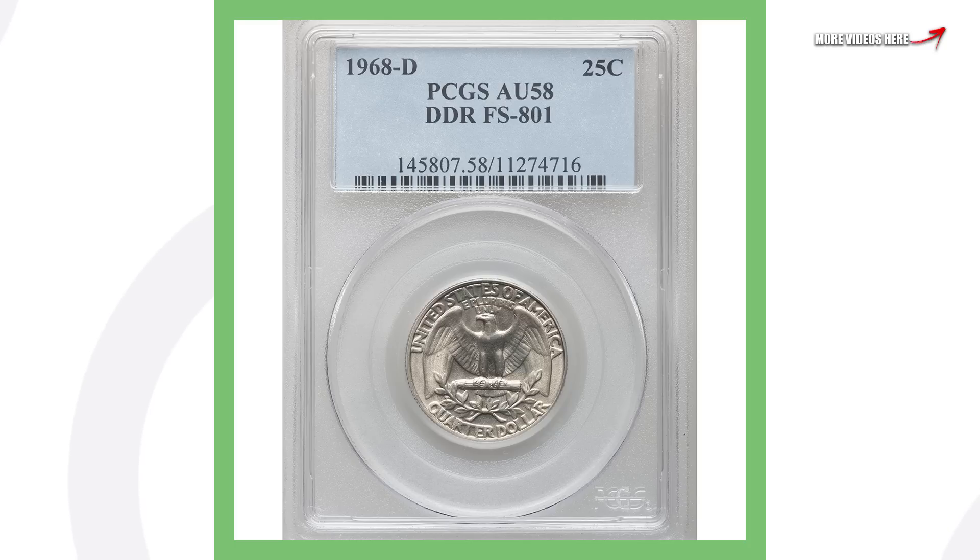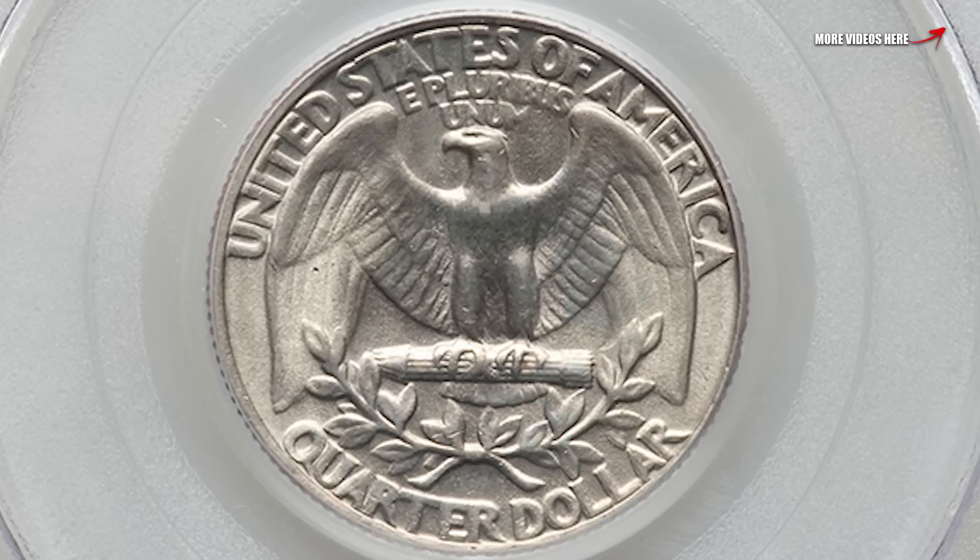Next up is the same exact error — a double die reverse, so doubling taking place on the back of the coin — however this is on a 1968 Denver-minted quarter. Again, it doesn't have the highest grade; it's at an AU-58, about uncirculated 58, and this quarter sold for over $1,000.